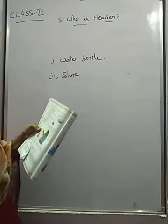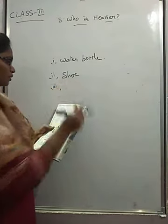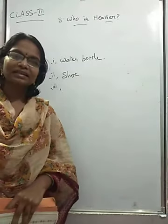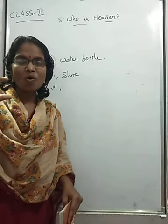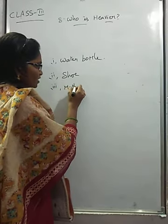Next, your math textbook and Hindi textbook — use your balance. By using your balance, which is heavier: the math textbook or the Hindi textbook? Obviously the math textbook weighs more than the Hindi textbook. The math textbook is heavier.